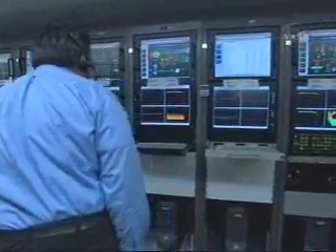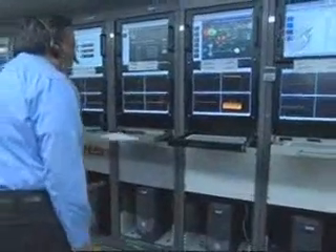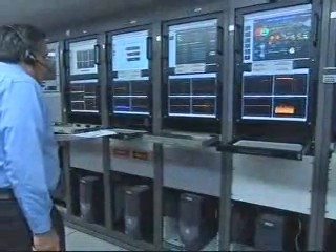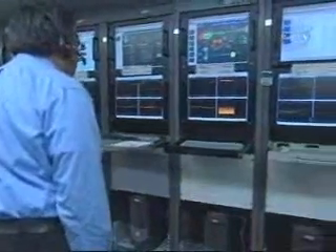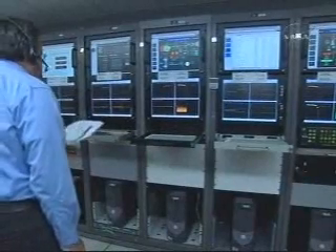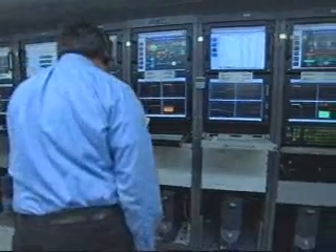Jettison on time. Good steady state engine chamber pressure on the second stage. Looking at second stage engine steering — recovering from the initial transients, looking good. Five minutes, 30 seconds into the flight. About one minute into this second stage burn. Second stage burn still lasts about five minutes and 20 seconds, so we have about four minutes to go.